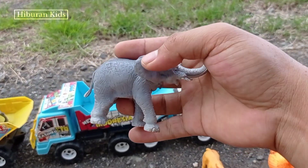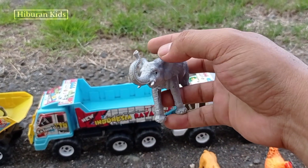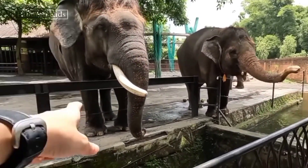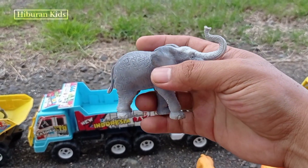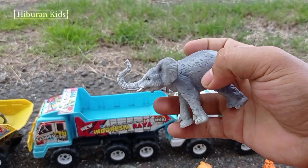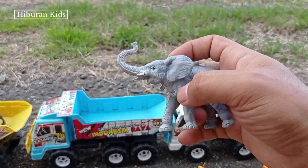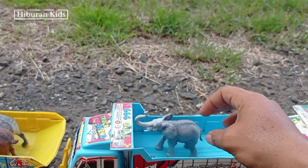Wadidaw! Lihat, teman-teman! Di sini kita juga menemukan hewan mainan gajah! Wih, keren sekali! Teman-teman, lihat gajahnya! Gajahnya besar dan gemuk ya! Wih, keren sekali! Dan lucu! Oke, mari kita angkut mainan ini menggunakan mobil drugoling! Ayo, kita simpan di sini! Wih, keren sekali!